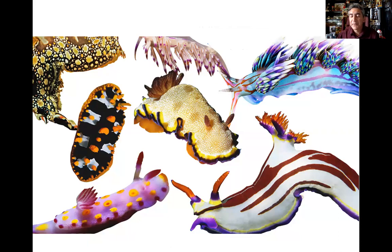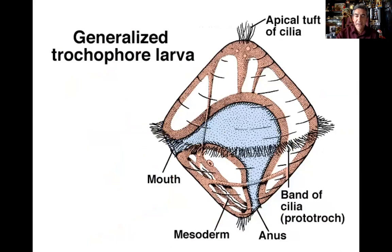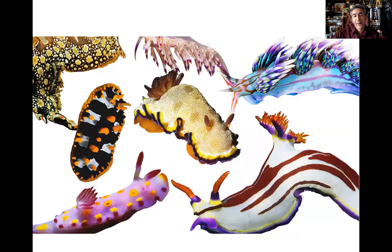They're a neat category of mollusks for sure. I'm not going to get too much into the larvae. With that, let me stop this one and then address the last group — the cephalopods. It's a really, really neat category.